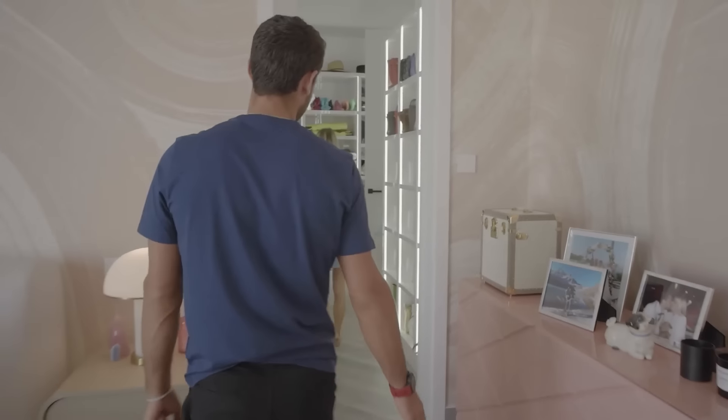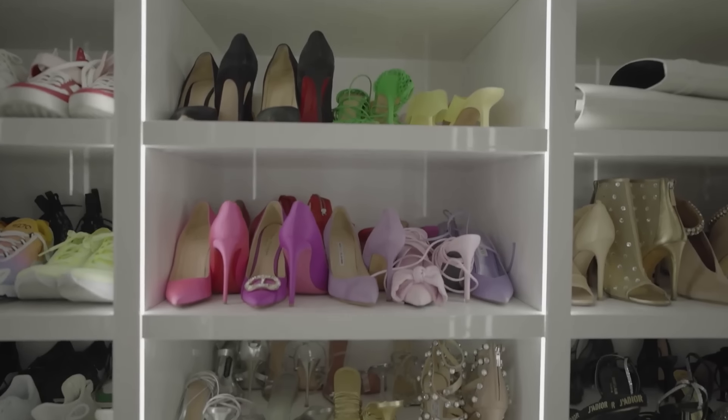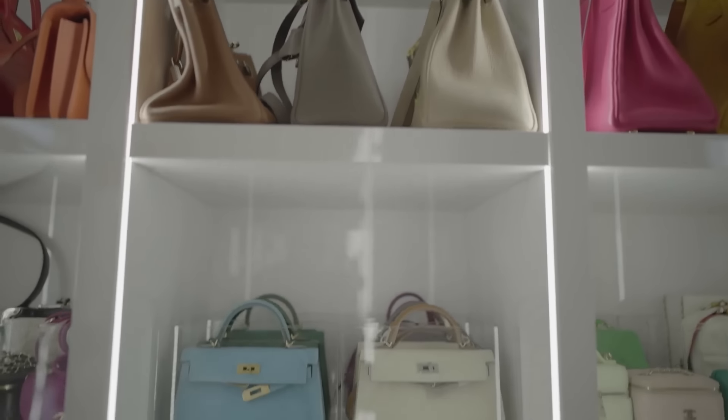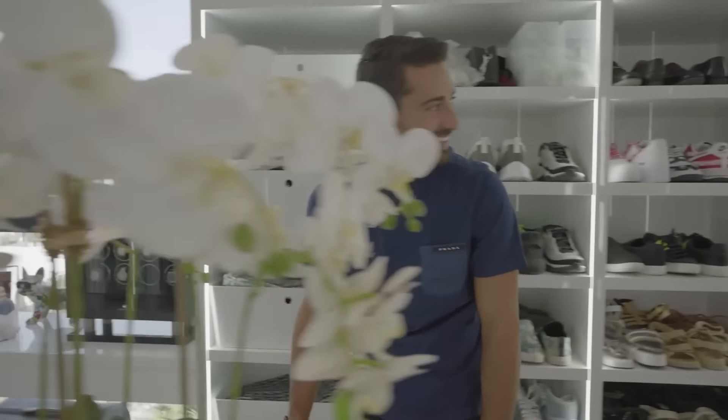Every girl's dream — my closet! You can see Carmen has a few little shoes. I have all the room: handbags all here. And my part of the closet is maybe just here on the corner on the bottom, if he's lucky.